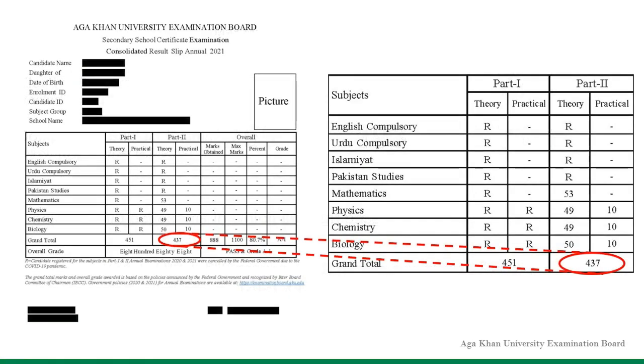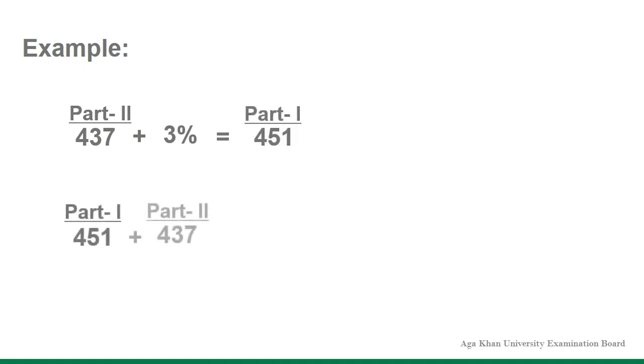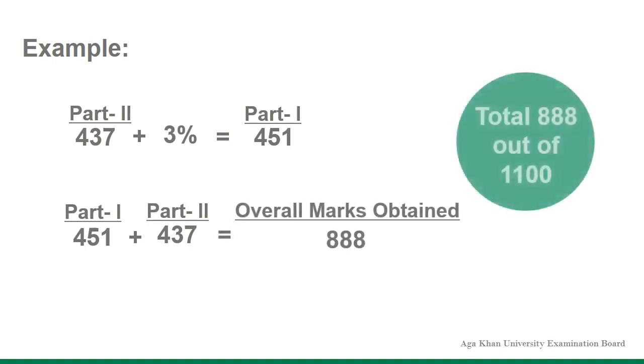In the row showing grand total, the candidate's Part 2 score is shown. This Part 2 score is used to calculate the overall marks obtained. If the candidate has scored 437 marks in Part 2, then the aggregate Part 1 score will be calculated by adding 3% marks to Part 2 scores, which is equal to 451 marks. Hence, the overall marks obtained will be 451 marks in Part 1, plus 437 marks in Part 2, which is equal to 888 marks out of the total 1100 marks.